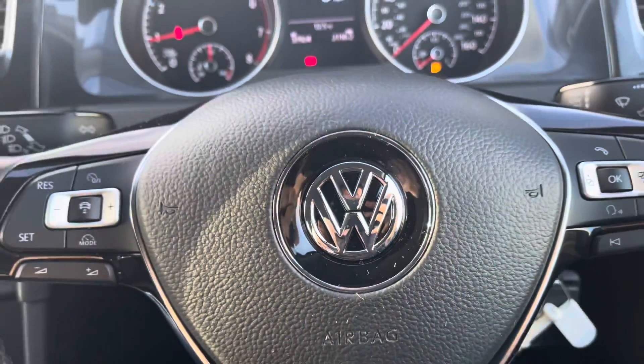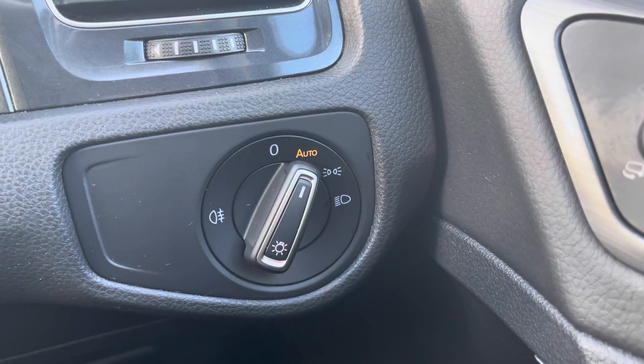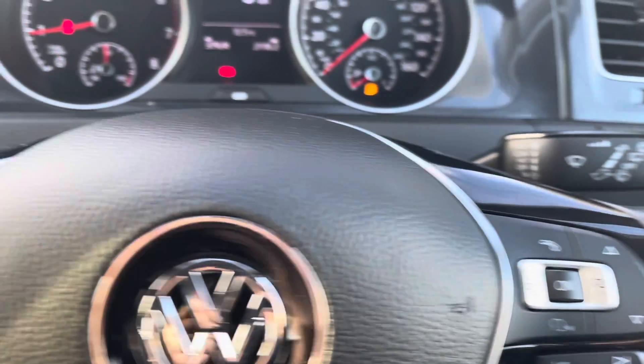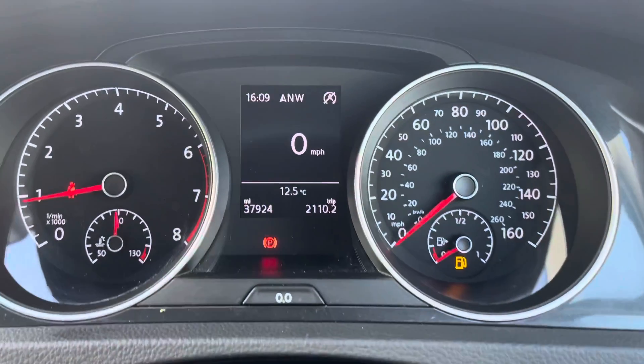Once behind the wheel you won't want to get out of the car. Everything's logically laid out as you'd expect from a Volkswagen, and all the key controls are easy within reach and can easily be operated and understood. The leather wrapped wheel is also multifunctional and controls the trip computer and Bluetooth from the right, with the left side operating the active cruise control and volume controls.